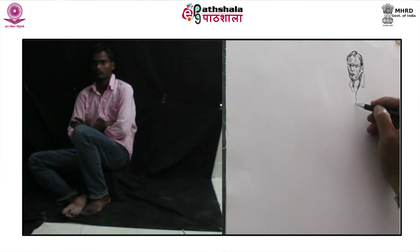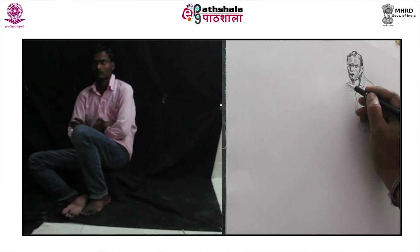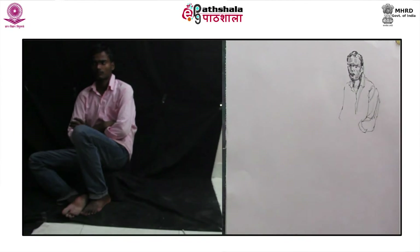Start drawing the folds of the shirt. This drawing of folds is also a creative process of learning how to see the graphic images selectively. One doesn't need to count the folds to sketch them. One can selectively choose the ones which reflect the pose of the model in which he is sitting.